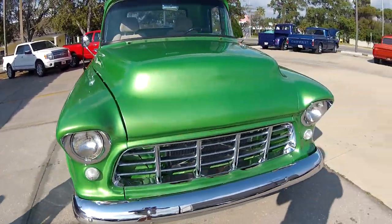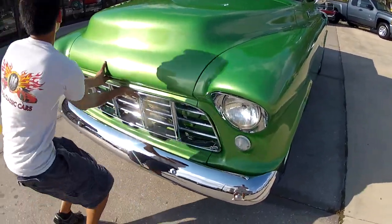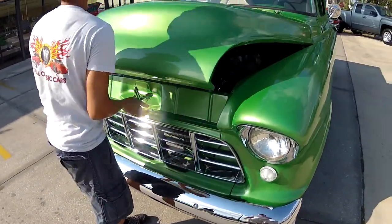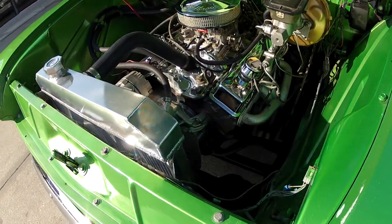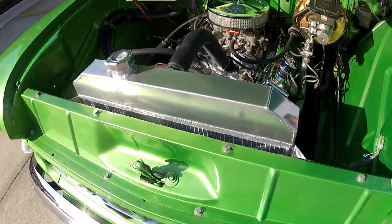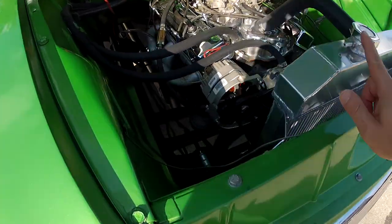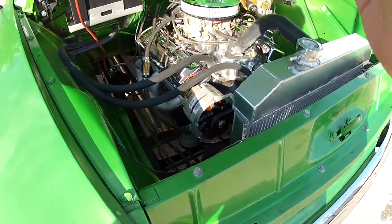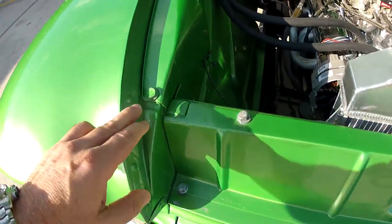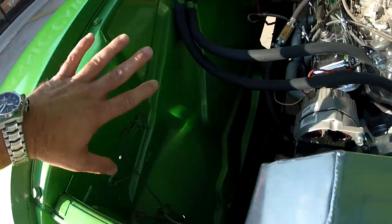Would you mind opening the hood? This is a truck that's priced at $24,900. I'll show you under the hood. As you can see, it has a beautiful, what appears to be, fresh 350. The Be-Cool aluminum radiator along with the new fan, new alternator, headers.